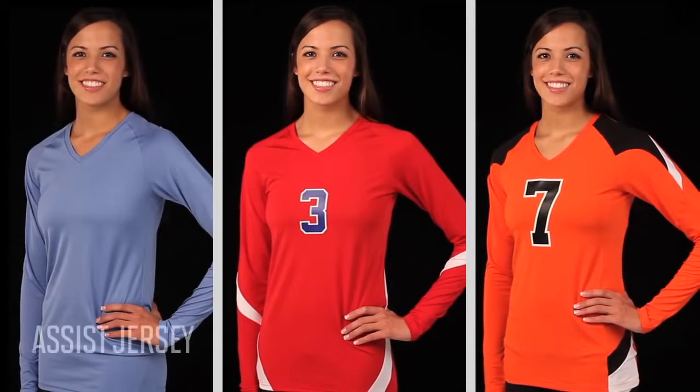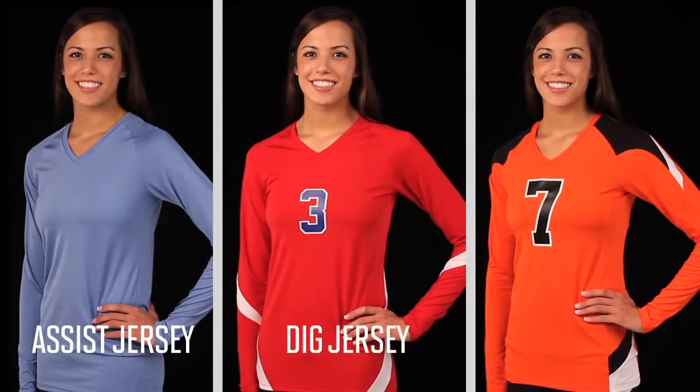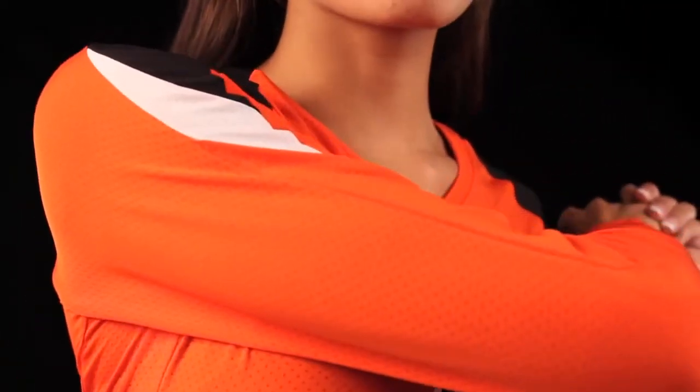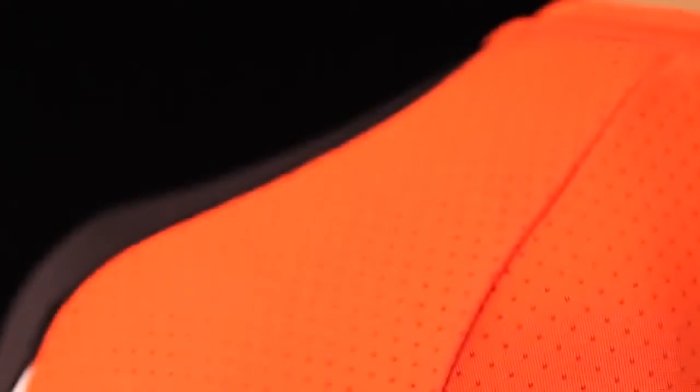The new volleyball jerseys — the assist jersey, the dig jersey, and the set jersey — were designed with the female athlete in mind. They are made from poly spandex wicking knit pinhole mesh providing moisture management. Ease of motion is provided by the four-way stretch of the fabric and the raglan sleeve design.